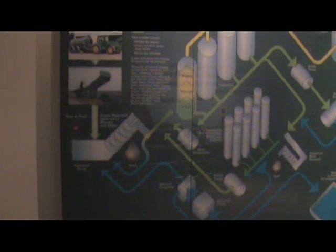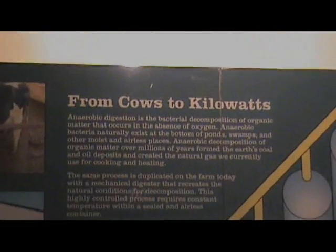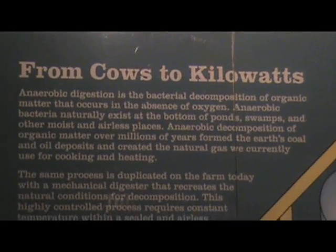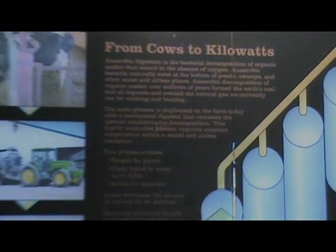The process is called anaerobic digestion. Digestion is just like what happens when you eat something, and anaerobic means without air. So, anaerobic digesters are like big stomachs.